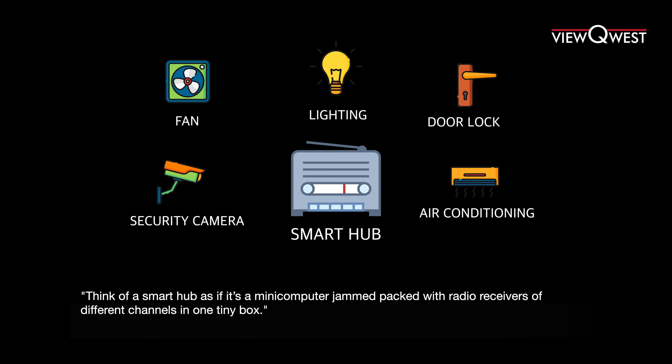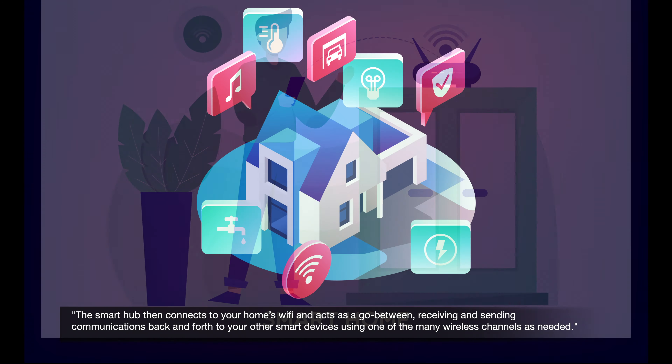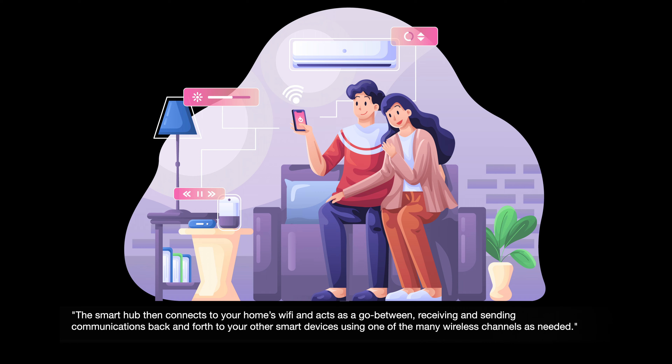If you'd like to know more about Vesta Shield, I'll link more in the description below. Do I need a smart hub or a system? Think of a smart hub as a mini computer jam-packed with radio receivers of different channels in one tiny box. The smart hub then connects to your home Wi-Fi and acts as a go-between, receiving and sending communications back and forth to other smart devices using one of the mini wireless channels as needed.